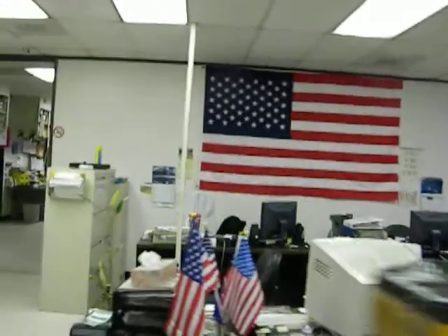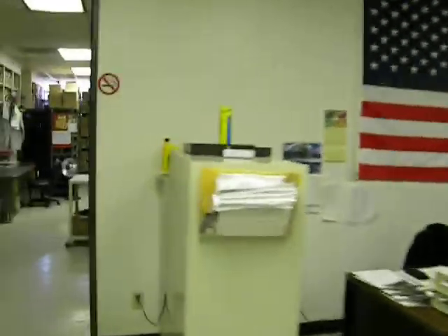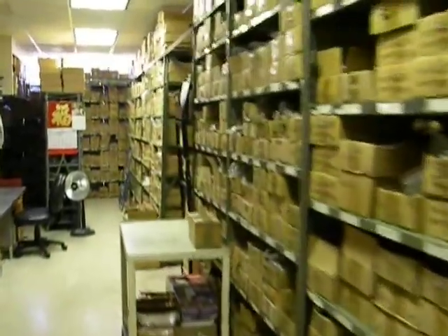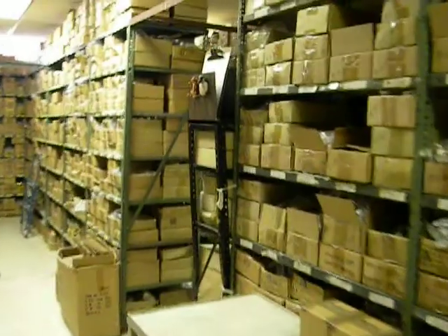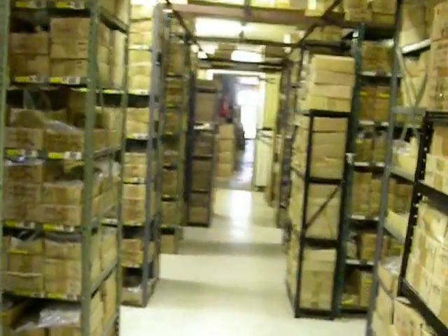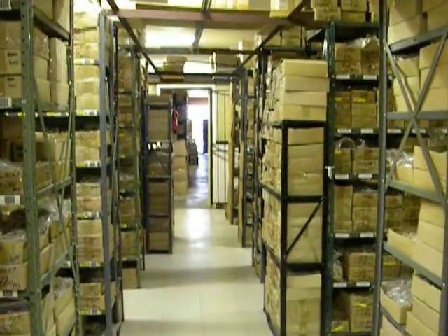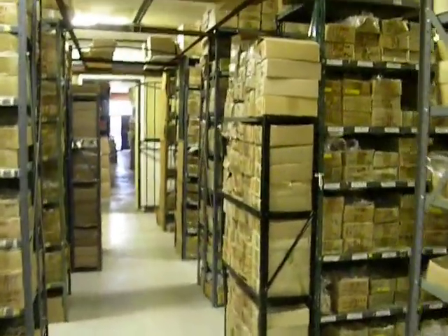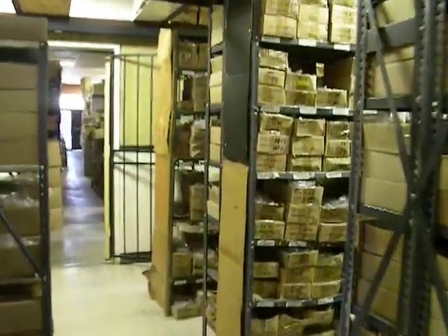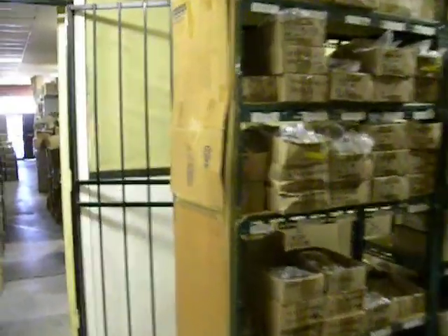Now we're going to go into our warehouse to look at our inventory. We have a big selection of inventory — the biggest. We have every pin in stock with a very big quantity, so shipments will go out immediately. We also offer a great shipping rate, as the company gives us a big discount so we can ship quickly.